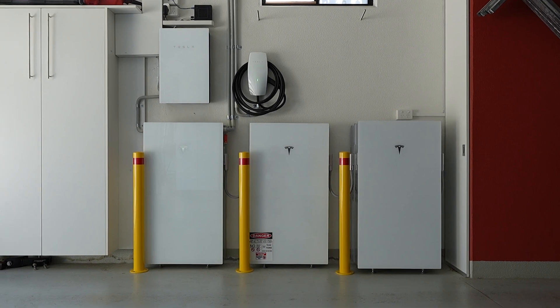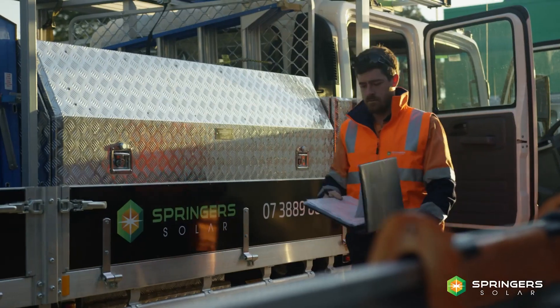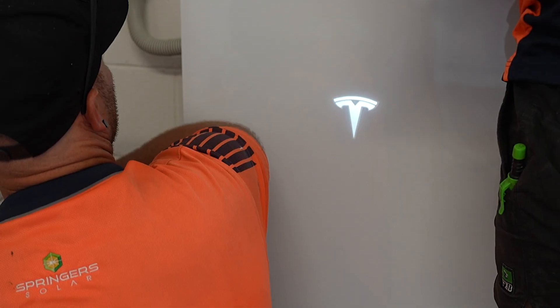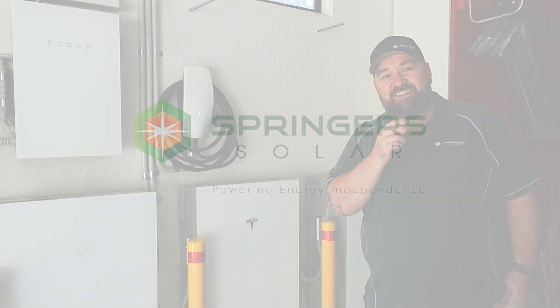If you're looking for Tesla products in South East Queensland, give us a shout. We are a Tesla certified premium installer — we know heaps about these products and we've got a solution for you. Like, subscribe, share — we'll see you in the next one.